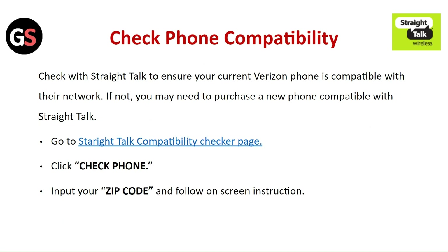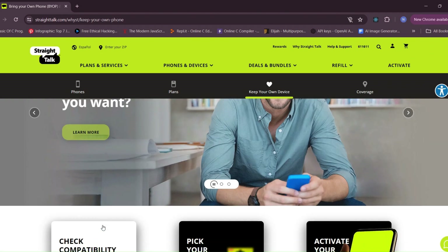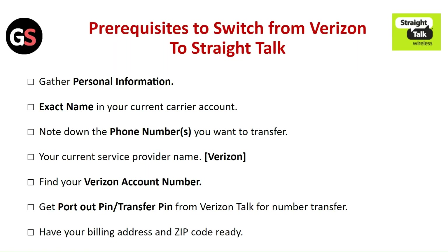Transfer for a landline phone number may take longer than for a mobile phone number, so be patient and allow extra time. Check phone compatibility — check with Straight Talk to ensure your current Verizon phone is compatible with their network. If not, you may need to purchase a new phone. Go to the Straight Talk compatibility checker page, click on check phone, input your zip code, and follow the on-screen instructions.